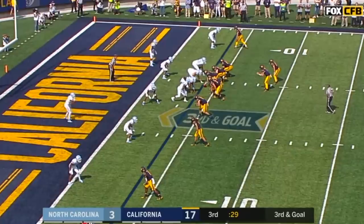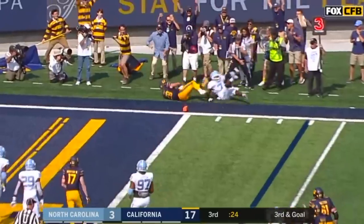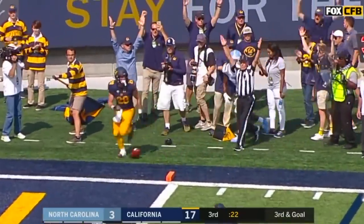Here comes Carolina with tempo. Jordan Duncan's at the bottom of your screen. Let's throw it to Laird — and it's a touchdown.